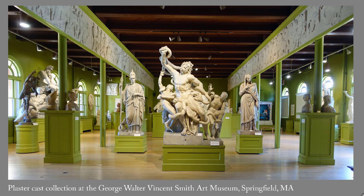Among the museums that assembled a plaster cast collection was the George Walter Vincent Smith Art Museum, which was established in 1896 in Springfield, Massachusetts. Like most American museums, the Smith eventually chose to focus on original works. Its plaster casts were sent to storage in the mid-20th century, but in the 1970s they were restored and placed back on display. The Smith has one of the largest plaster cast collections in New England.